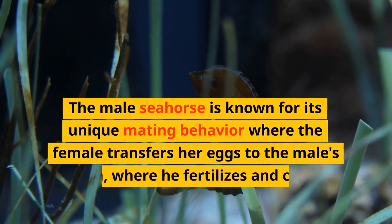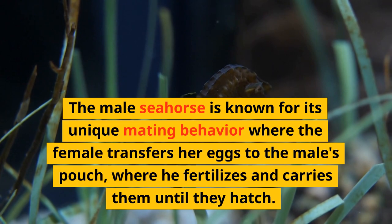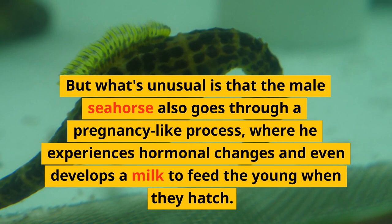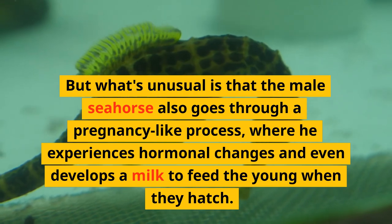The male seahorse is known for its unique mating behavior where the female transfers her eggs to the male's pouch, where he fertilizes and carries them until they hatch. But what's unusual is that the male seahorse also goes through a pregnancy-like process, where he experiences hormonal changes and even develops a milk to feed the young when they hatch.